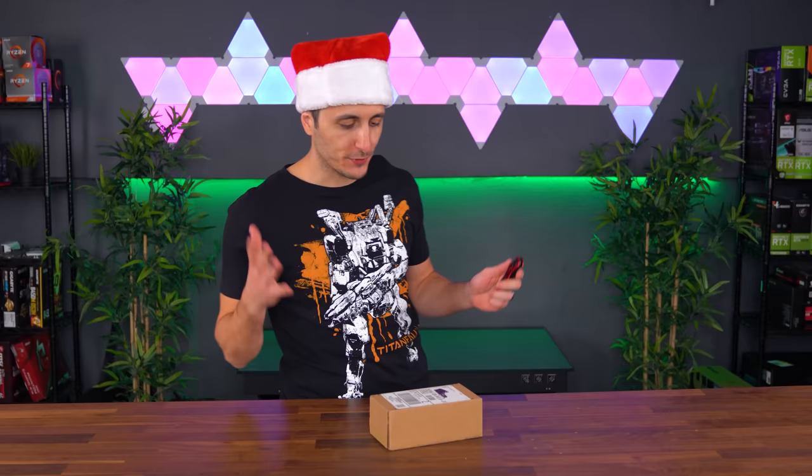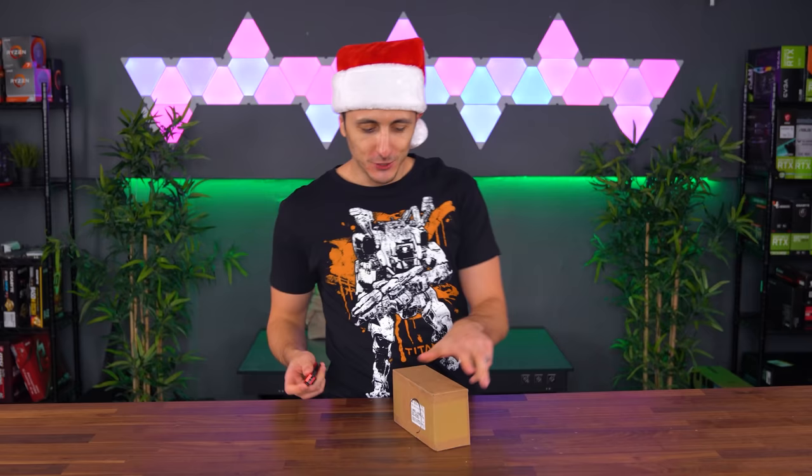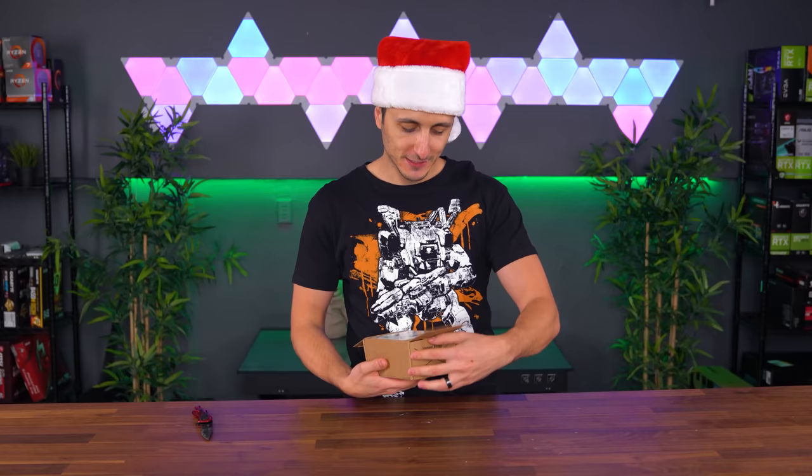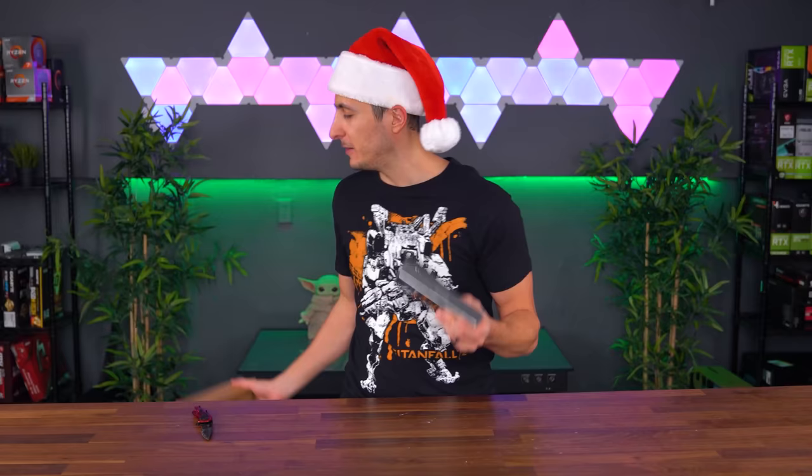You guys know how we do it over here — we're going to start off with the small boxes and make our way towards the bigger boxes, which usually have the juicy stuff. I say usually because sometimes there's been some juicy products in the smaller boxes as well, so you never really know anymore. I like to give it to you guys straight with no BS.